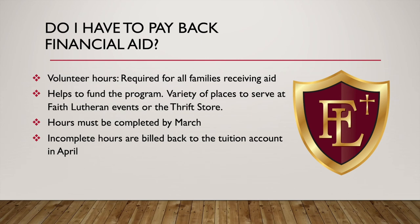Do you have to pay financial aid back? The answer is no. However, we do require volunteer hours for all families receiving aid, which helps to fund our program. We have a variety of different events, our thrift store, our shield store, and opportunities in our development area, so we'll give you plenty of opportunities to perform your hours. Those hours must be completed by March, and any incomplete hours are billed back to the tuition account in April. We take this very seriously.